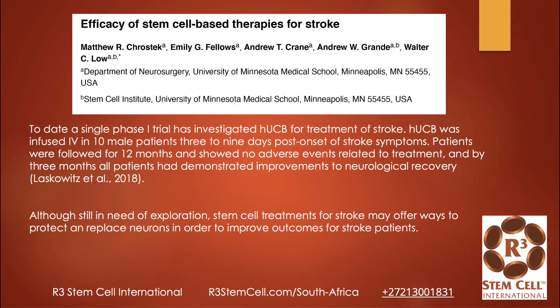Here's another study out of the University of Minnesota. They did a single phase one trial investigating human umbilical cord blood for treating stroke. They infused that IV in 10 males, three to nine days post-onset. Patients were followed for a year. There were no adverse events related to treatment — that's what we see typically as well; it's a very, very safe treatment. By three months, all patients had demonstrated improvements to neurologic recovery. This was a small study with great results, but not really statistically significant.